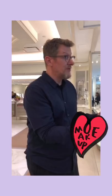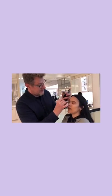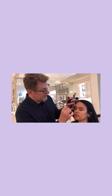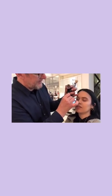Hi, I'm Matthew, MakeupMatthew on Instagram. And I'm about to make this beautiful girl even more beautiful, if that's even possible. I am using a plum cream eyeshadow, which I am darkening the outer part of the eyelid — the outer third — and then I'm going to blend that towards the face.